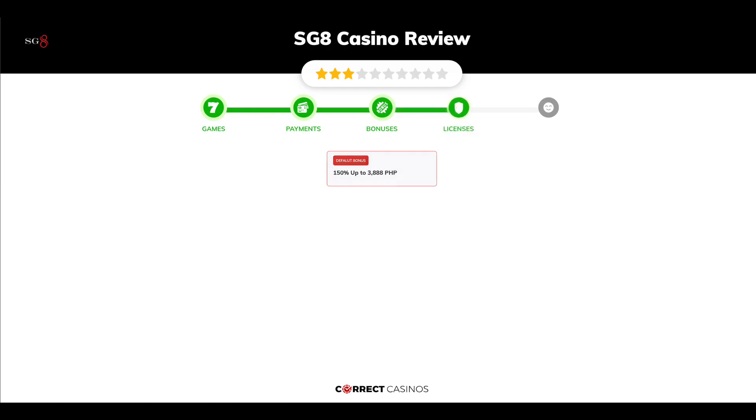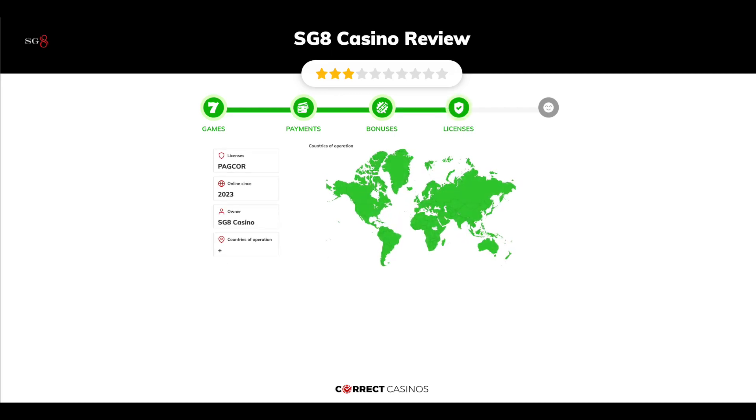Chapter 4: Licensing. SG8 Casino was founded in 2023 by the company SG8 Casino and holds a PACOR license.